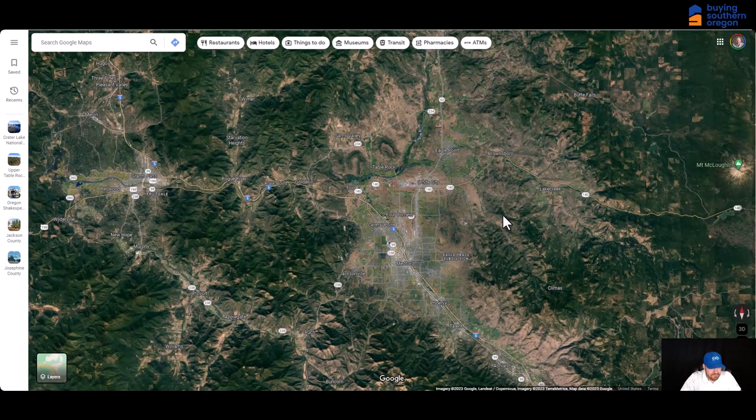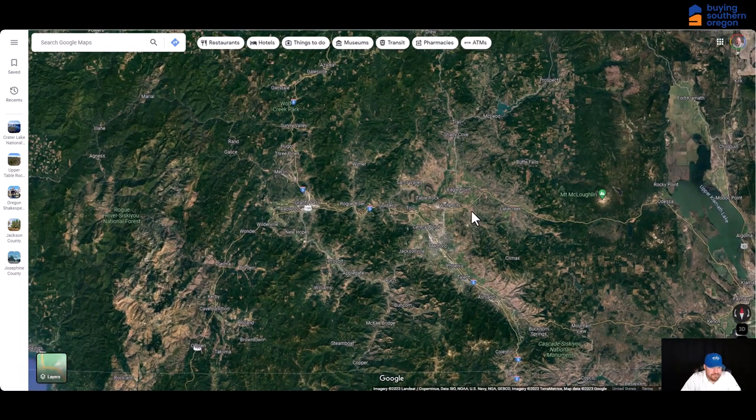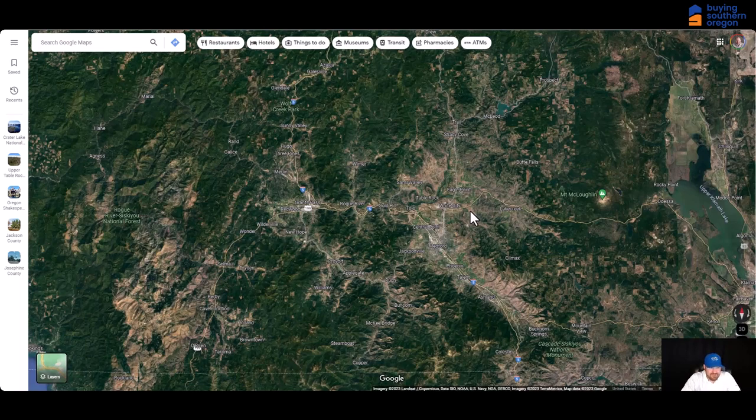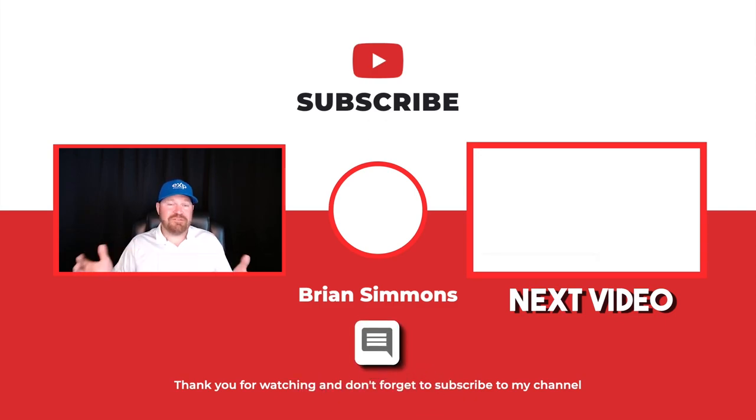I hope that was helpful — a nice little tour of the Medford and Southern Oregon area. If you have questions about any of these areas or something you want to know more about, give me a call. My number's on the screen: 541-954-7758. I'm more than happy to help you or provide additional information on any parts of Southern Oregon. If you have questions about Medford, Oregon weather or the Southern Oregon real estate market, please reach out. I'm Brian Simmons with eXp Realty. If you'd like to see more videos about the best towns in Southern Oregon or learn about the real estate market, click that subscribe button and hit the bell icon. Drop me a comment and let me know your favorite part of Southern Oregon — I can't wait to hear from you.